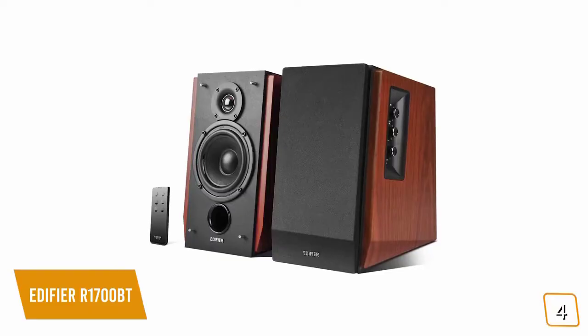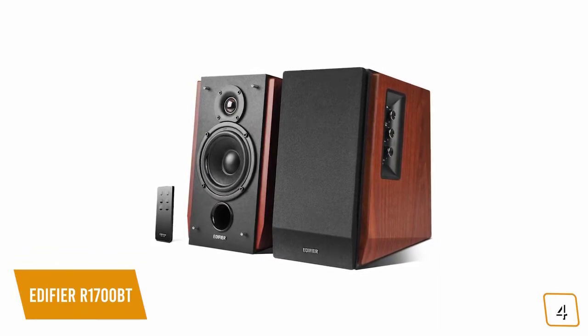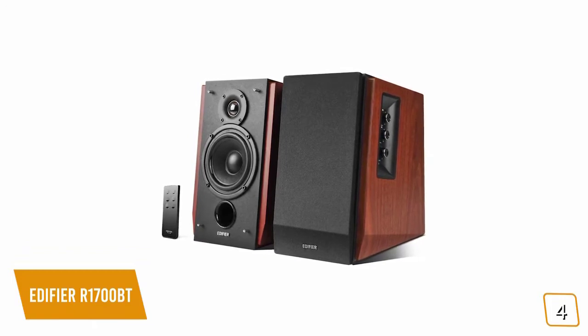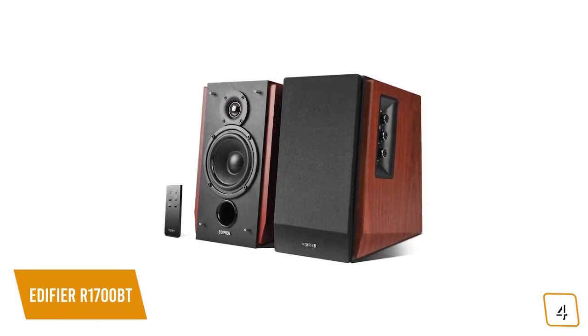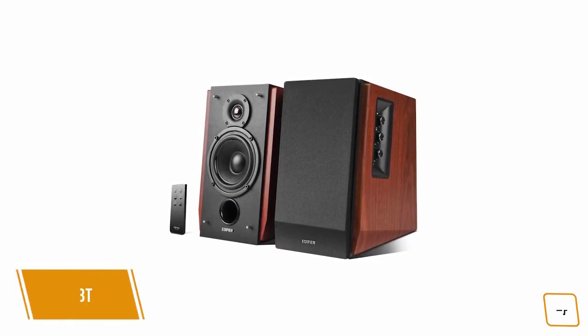If you're looking to boost your TV with a pair of bookshelf speakers and want the best bang for your buck, then you'll love the Edifier R1700BTs with Bluetooth connectivity, solid performance, and great functionality that fits into any home for a competitive price.